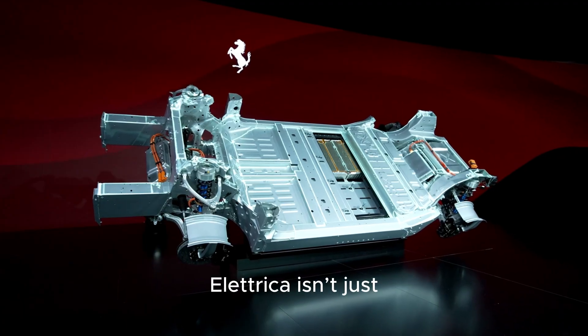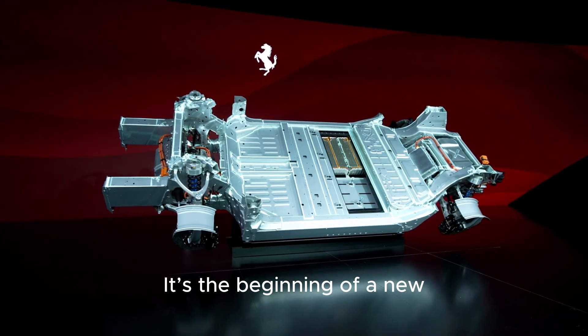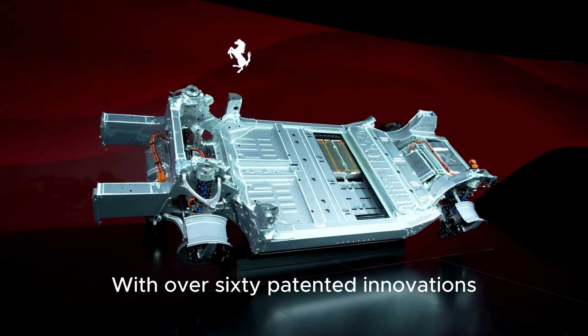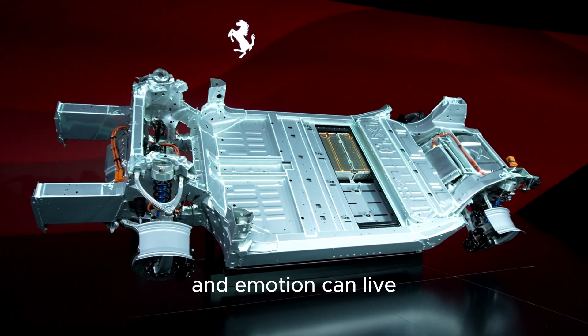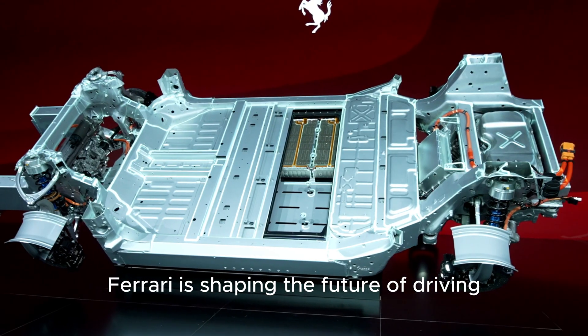The Ferrari Electrica isn't just another electric vehicle — it's the beginning of a new chapter for Maranello. With over 60 patented innovations, record-breaking efficiency, and a mission to prove that performance and emotion can live together in an electric world, Ferrari is shaping the future of driving.